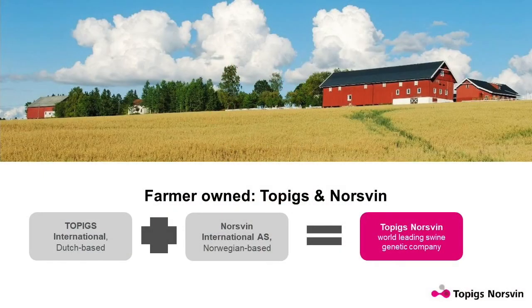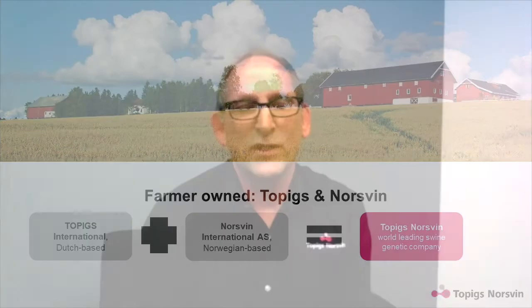Let's start by talking through Toppigs Norsvin's global operation and how the USA fits into the company's big picture. Toppigs Norsvin is the second largest breeding stock company in the world. We have a presence in 54 different countries. It started in 2014 with two farmer-owned countries coming together — Holland and Norway. We decided to go after five different major marketplaces, and the U.S. is one of the major ones.